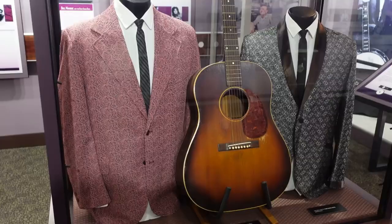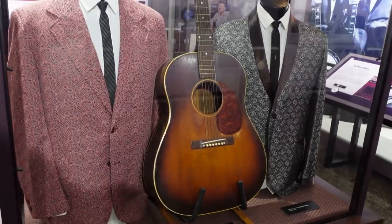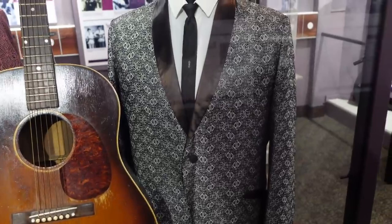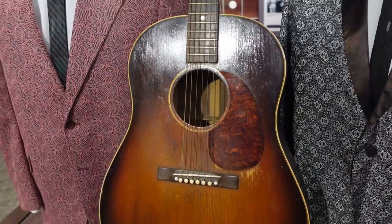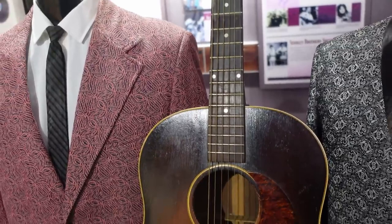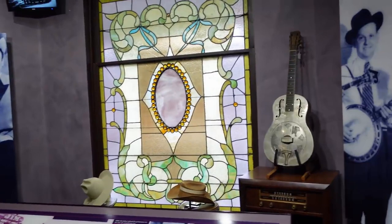This is the Stanley Brothers section. They've got a tuxedo shirt and tie worn by Carter Stanley, and a suit jacket worn by Ralph Stanley. And of course there's this guitar that was given to Ralph Stanley by a fan who said he had purchased it from Carter.